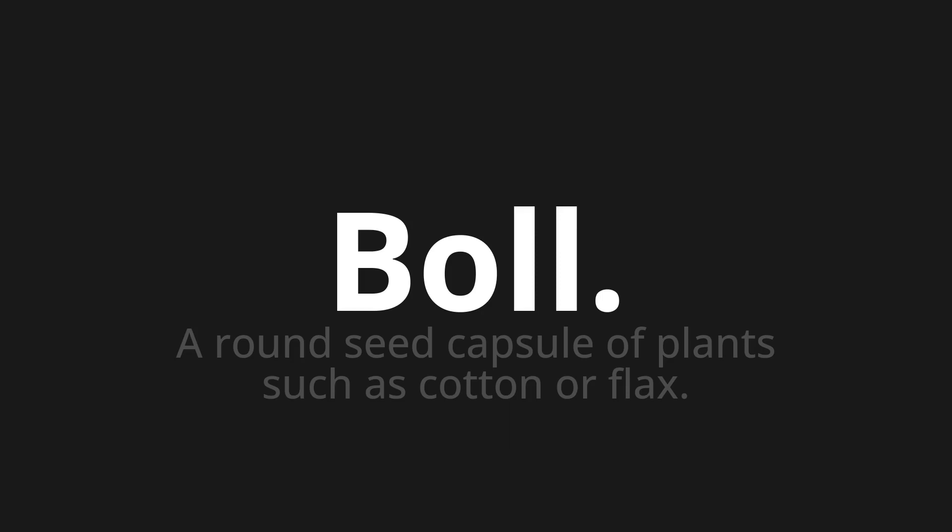Let's say it all together: Boll, Boll, Boll. One more time: Boll, Boll, Boll. Thank you for joining us on this adventure in pronunciation.